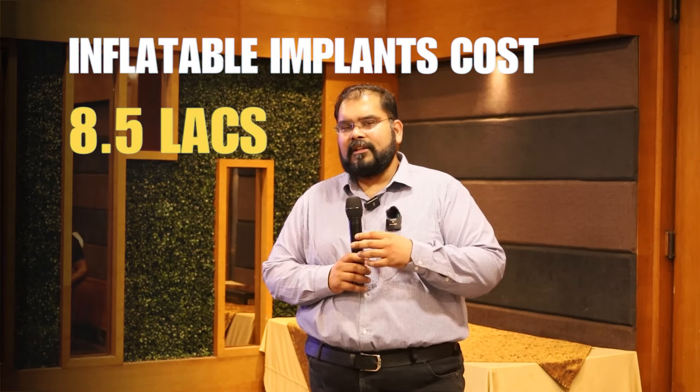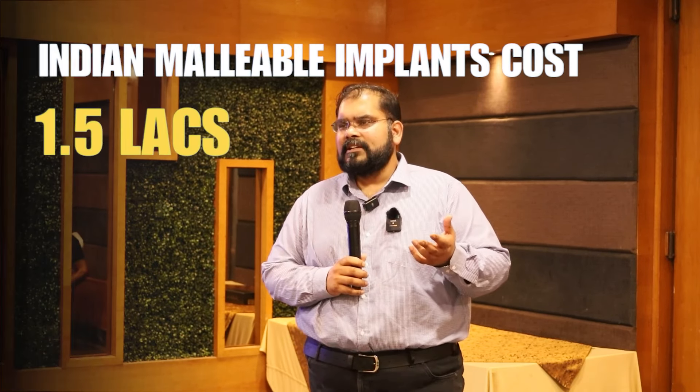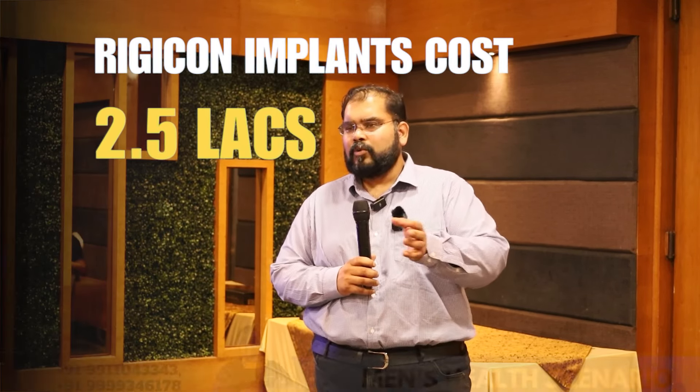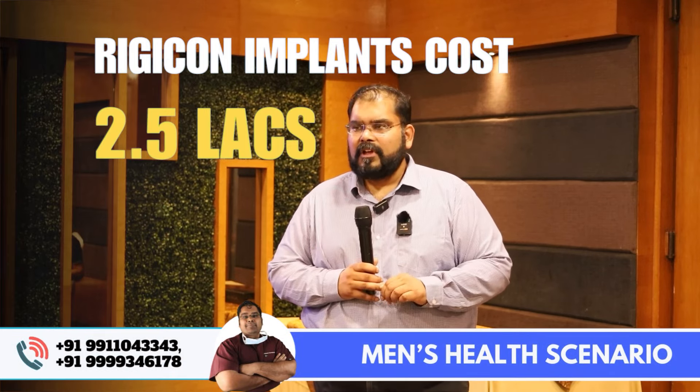What is the cost of a penile implant? For the inflatable implant, the surgeon's cost is 6.5 lakhs and the full surgery package is around 8 to 10.5 lakhs. Malleable implants vary — the Indian malleable implant costs around 1.5 lakhs for the package, while American brands like Rigicon and Boston Scientific come to around 2.5 lakhs.